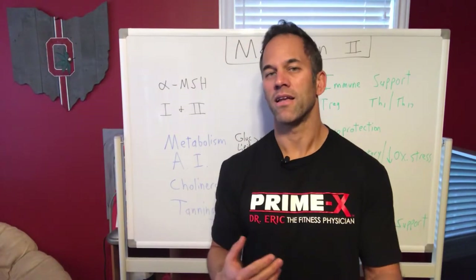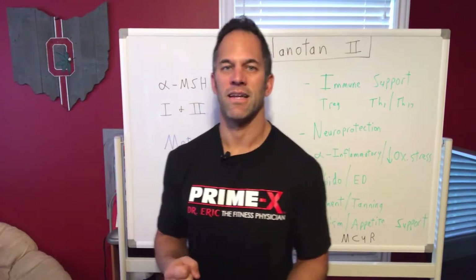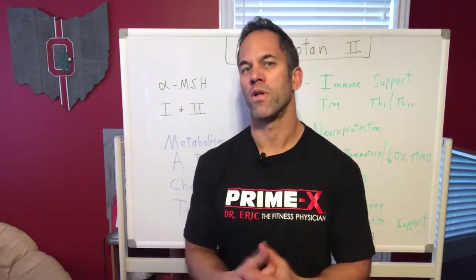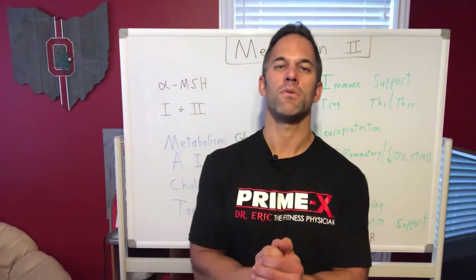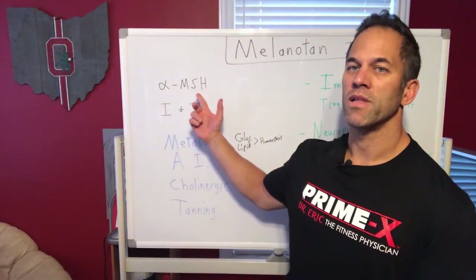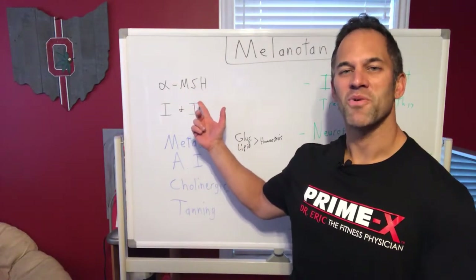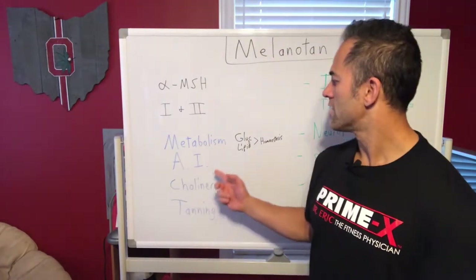There's a melanotan one and a two. Melanotan two has more effects on tanning and metabolism support, whereas melanotan one has more of an overall anti-inflammatory and healing role. I'm going to focus mostly on melanotan two because it has additional benefits and sees more usage. It's a variant of the alpha melanocyte-stimulating hormone, which our body naturally produces.